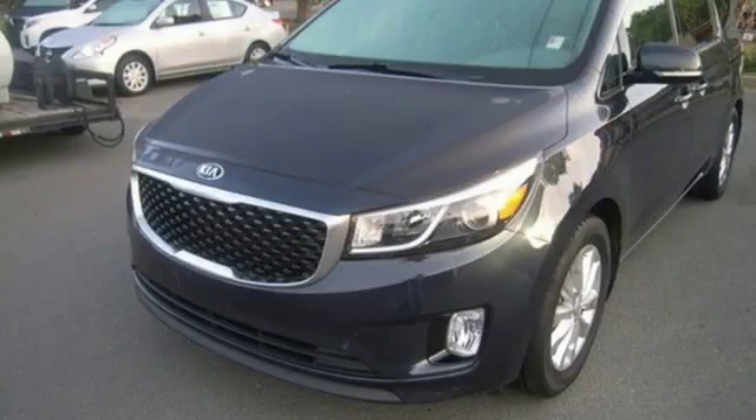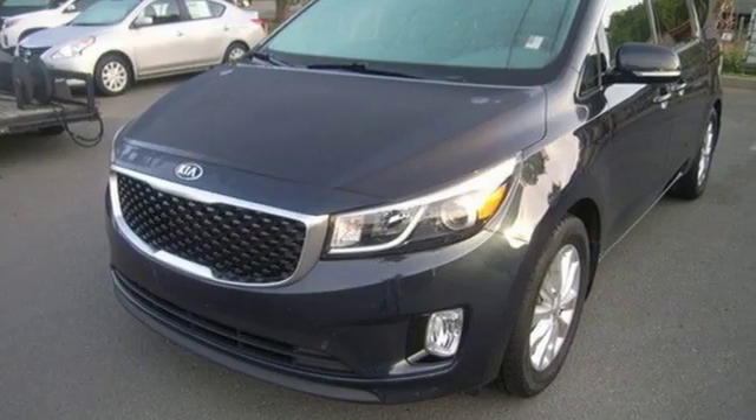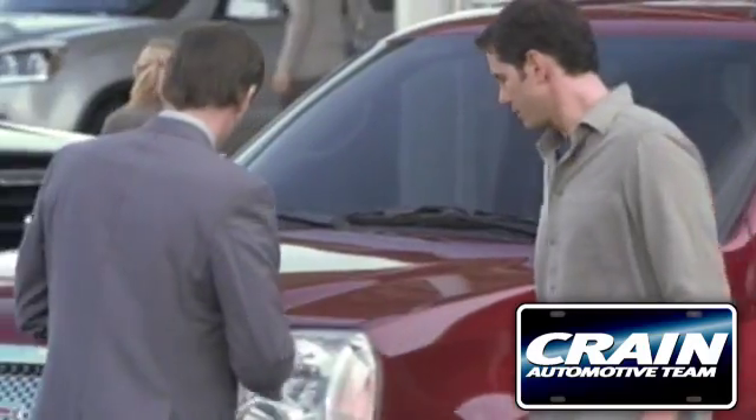Meet life with personality. This Sedona is ready for a test drive. Visit us anytime at craneteam.com.